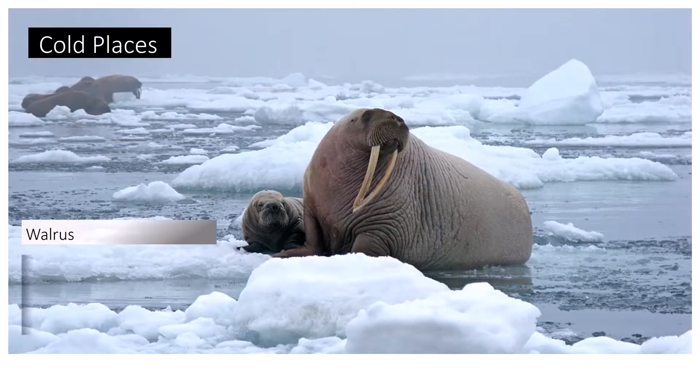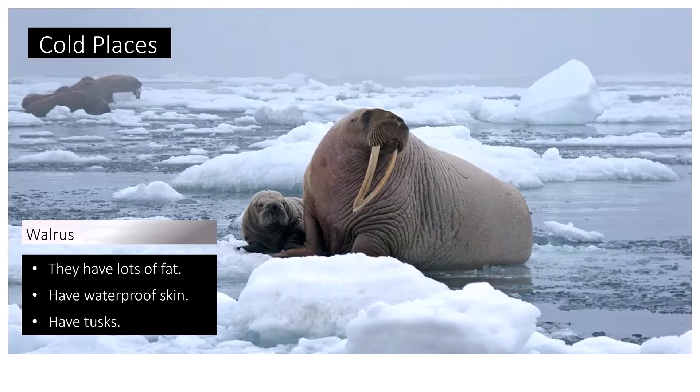Walruses have lots of fat as well as tough waterproof skin. They have tusks which they use to climb onto the ice and to fight. They use their strong paddle-shaped front and back flippers to swim.